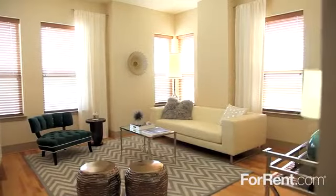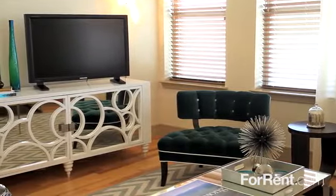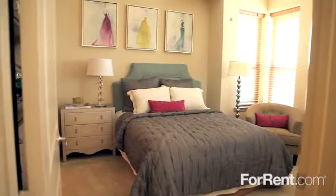Gables West Avenue offers an amazing array of one- and two-bedroom floor plans, each featuring an open layout with dozens of custom details including hardwood flooring, oversized windows, contemporary lighting, and unique architectural accents.